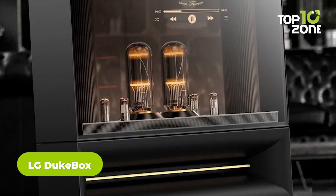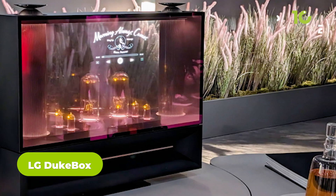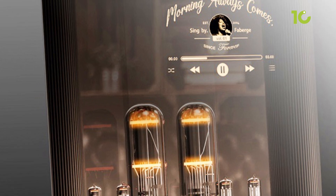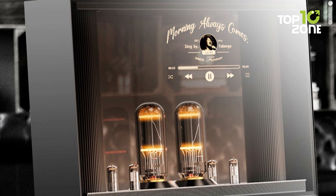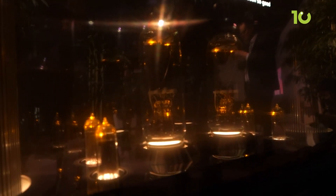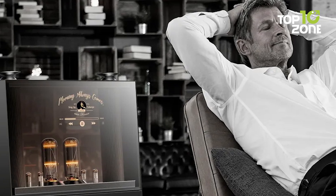LG's vintage futuristic jukebox is set to grab attention at CES 2024, combining century-old vacuum tube audio with see-through OLED panels. Like an old-school jukebox, its warm, detailed sound aims to make music feel alive. But its smart capabilities go beyond tunes — you can also play movies, or bask in the ambience of flickering fireplace tubes. With adjustable OLED transparency revealing the inner vacuum pipes, the jukebox blends vintage vacuum tube charm with modern transparency for an audio experience unlike anything else coming to CES 2024.